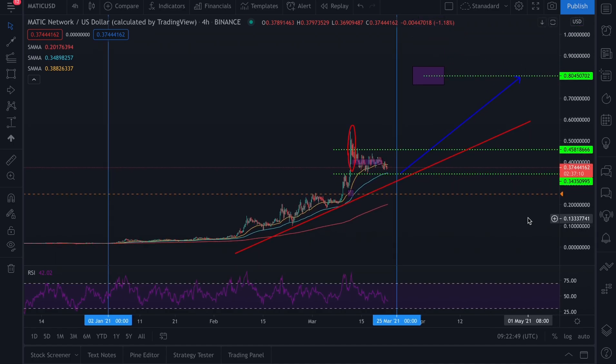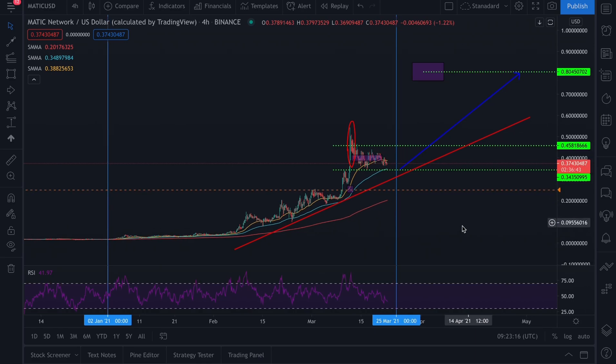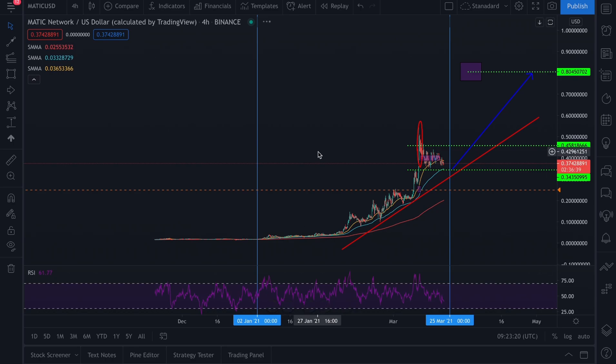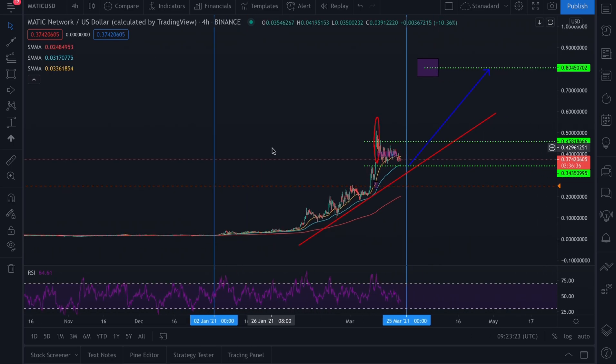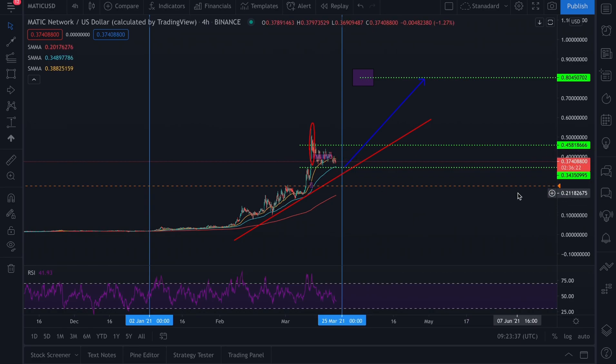I'm happy that price is moving very stable and hasn't really crashed. A lot of people anticipated this to crash, especially after the Coinbase listing, thinking price would pull back hugely. But I don't expect price to go back that much — 35 to 36 percent max drawdown — which is in alignment with most cryptocurrencies. Bitcoin's average pullback so far has been between 25 to 30 percent, and you can see that trend across every single cryptocurrency across the board.